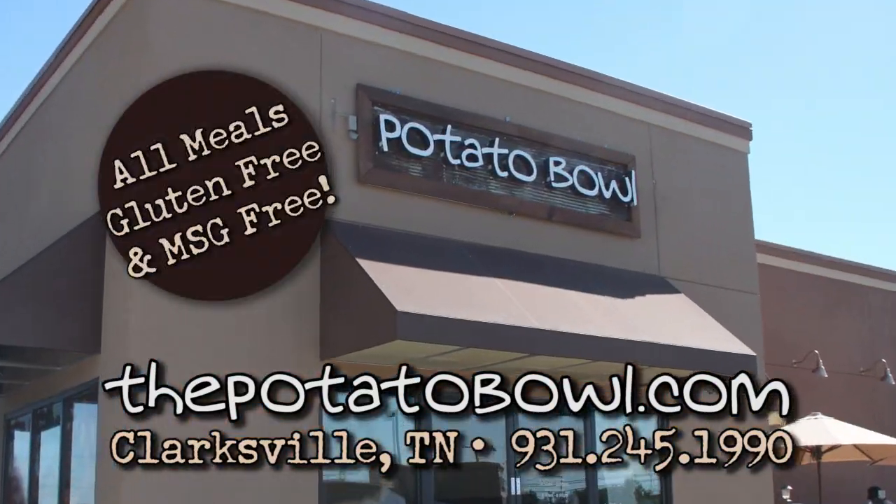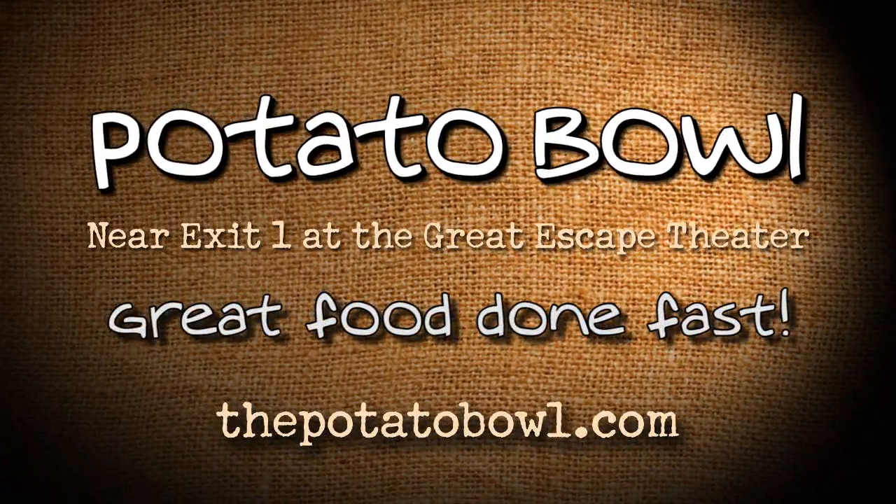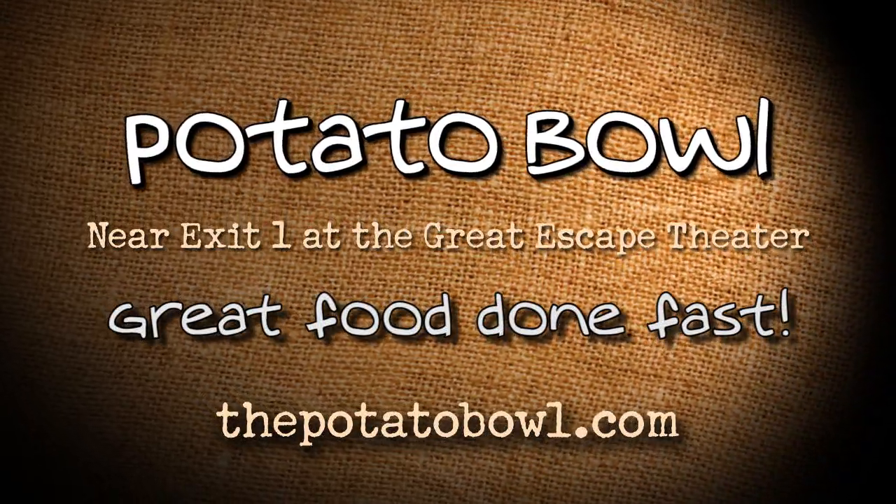Potato Bowl — it's not fast food, it's great food done fast. Located near exit one, outside the Great Escape Theatre.